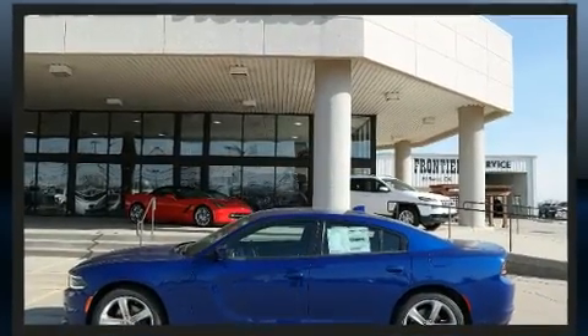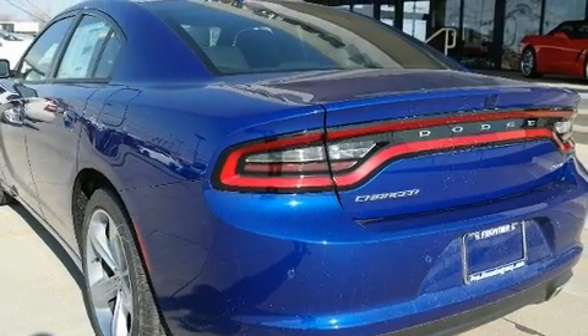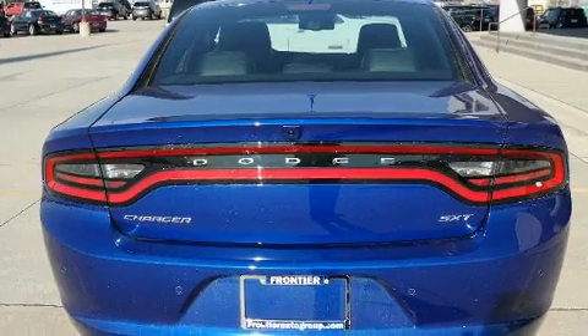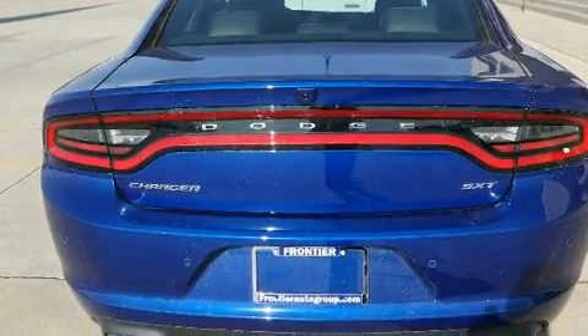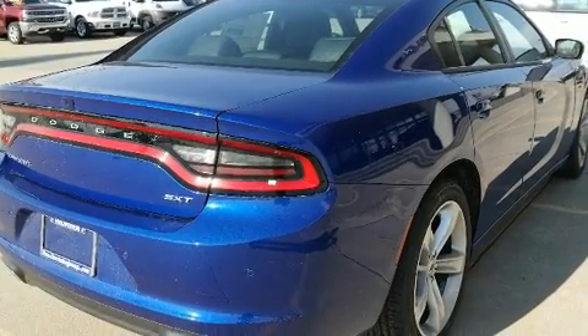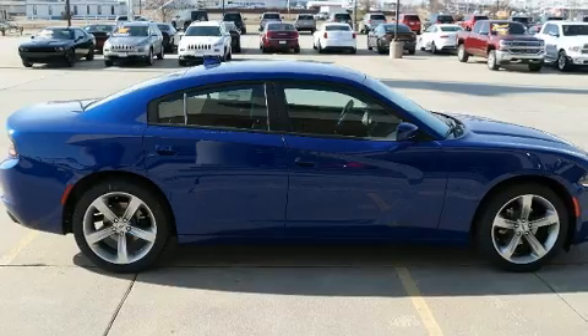It includes leather upholstery, voice-activated navigation, speed-sensitive wipers, a built-in garage door transmitter, a power seat, an automatic dimming rear-view mirror, heated and ventilated seats, and air conditioning. With high-intensity discharge headlights illuminating your path, you'll always appreciate maximum visibility.